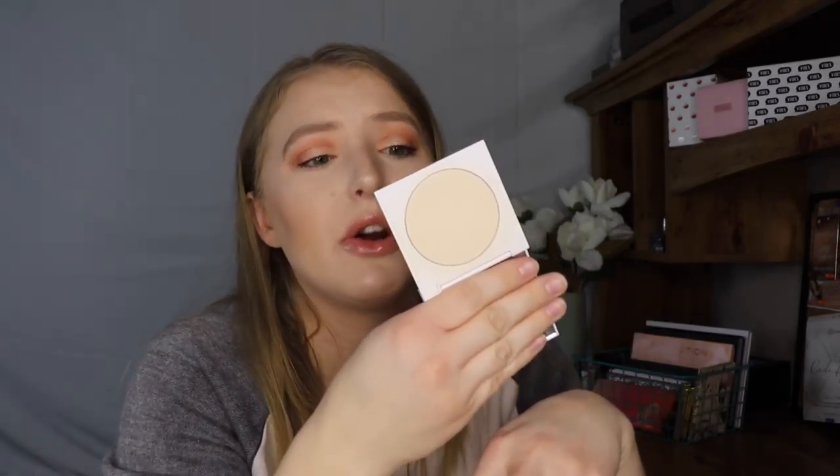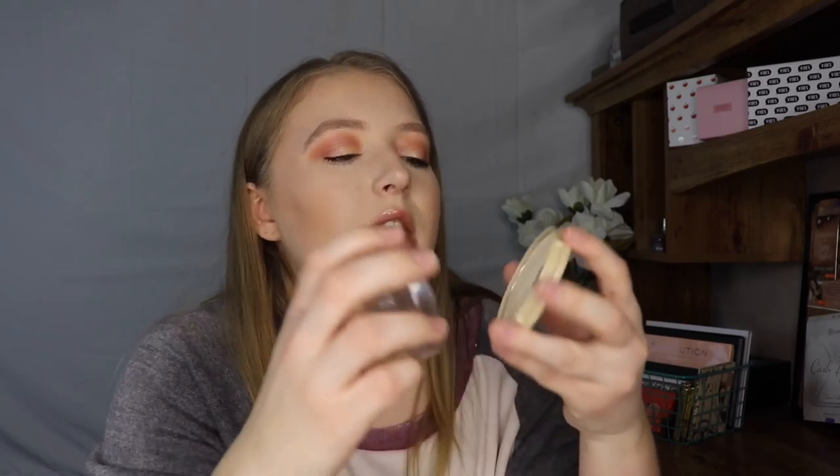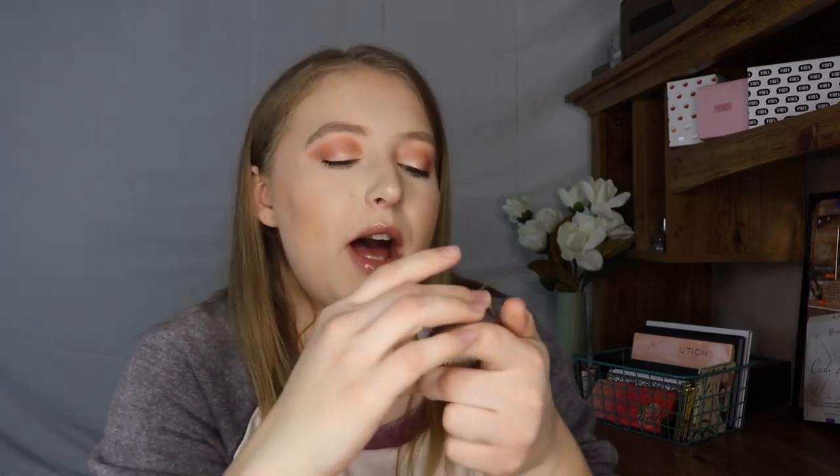I only have two pressed powders to talk about. The first is the ColourPop No Filter Pressed Powder — it really sets the makeup in place and it's very affordable. I hit pan on this one, which shows how much I love it. You just dunk your brush in and swirl it all over the face and it leaves it looking flawless. For loose setting powders, the ColourPop No Filter Setting Powder is very good as well — it sets the under eyes very nicely and doesn't leave them creasy. Same goes for the Maybelline Fit Me Loose Powder.